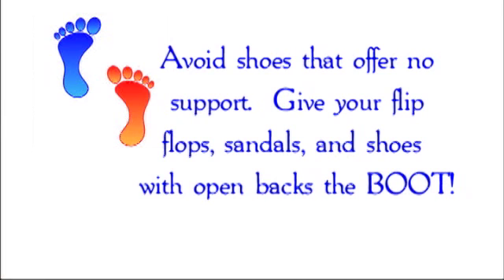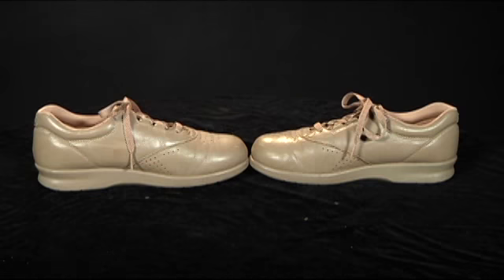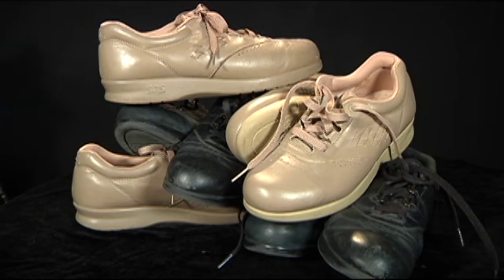Avoid shoes that offer no support. Give your flip flops, sandals, and shoes with open backs the boot. Look for comfortable shoes with a low heel that offer plenty of support and toe room.